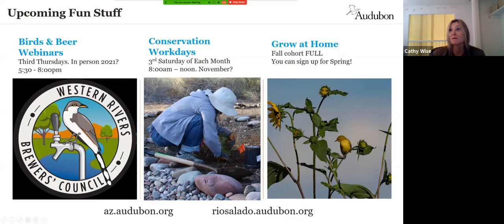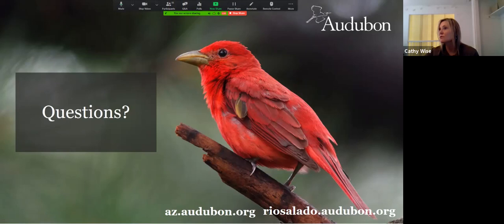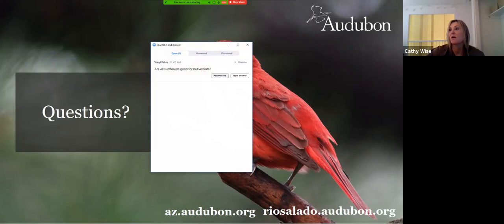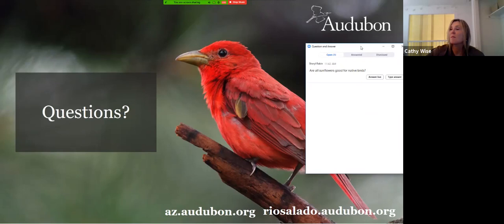Now I'll open it up for questions. One question: are all sunflowers good for native birds? Yes, they are. There are many cultivars — native sunflowers in Arizona tend to be a bit smaller than florist varieties. But birds, especially lesser goldfinches and house finches, absolutely love sunflowers.